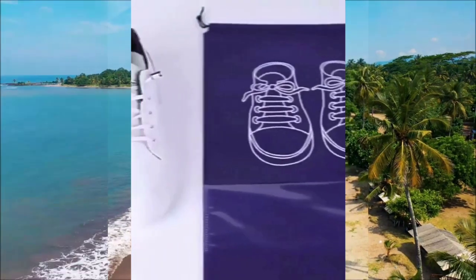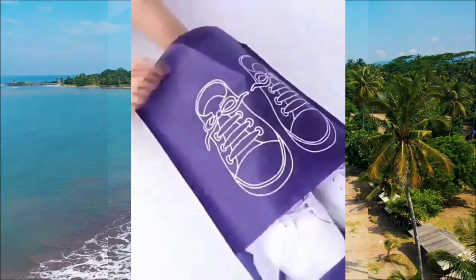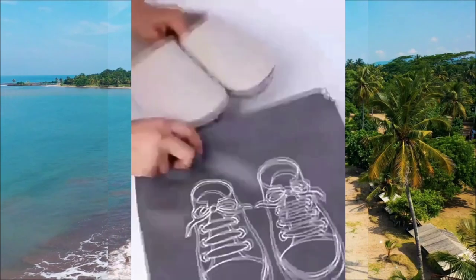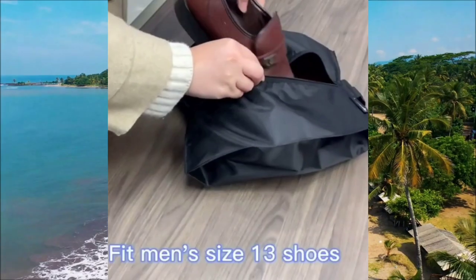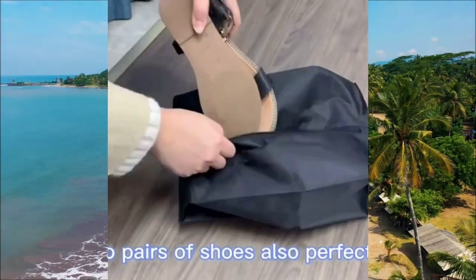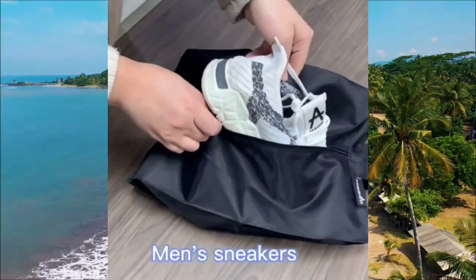Another must-have in our list is these shoe storage bags that are essential for any traveler. The first design features a clear window, allowing you to easily see the shoes inside. This is perfect for those with a large family, as it helps you quickly identify the shoes you need without having to open each bag. The next design is waterproof and has a zipper, which is great for storing used shoes or bathroom slippers when returning from your trip. Even if you wash your slippers before packing, having a waterproof bag adds an extra layer of protection, ensuring that your suitcases stay clean and free from any contaminants.